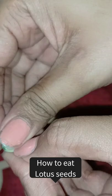Here it is very good. I like it very well. If you can see this fruit, try it and tell me. Bye-bye.